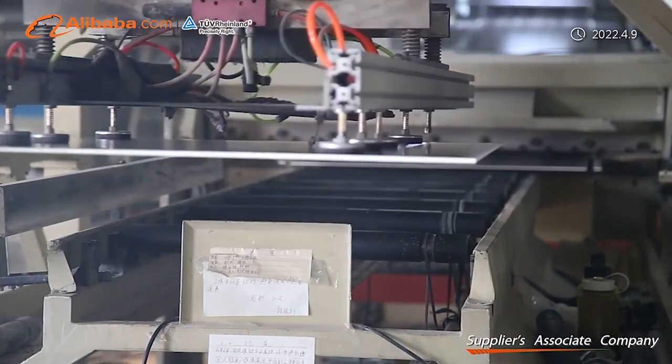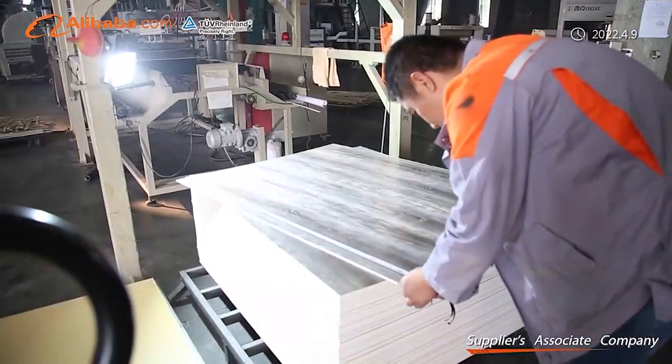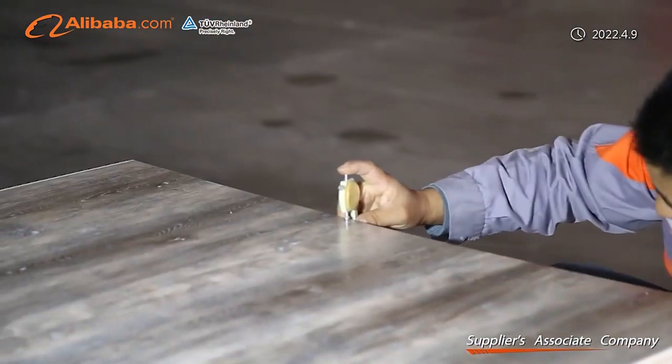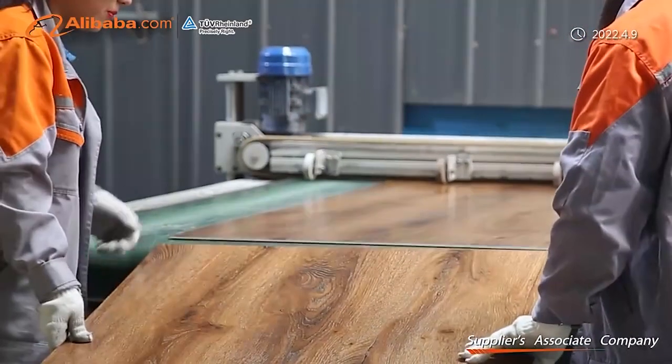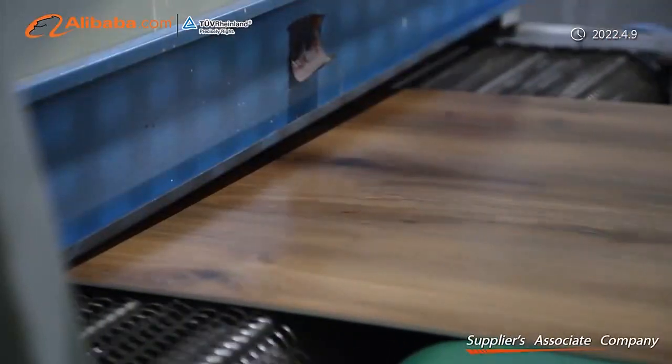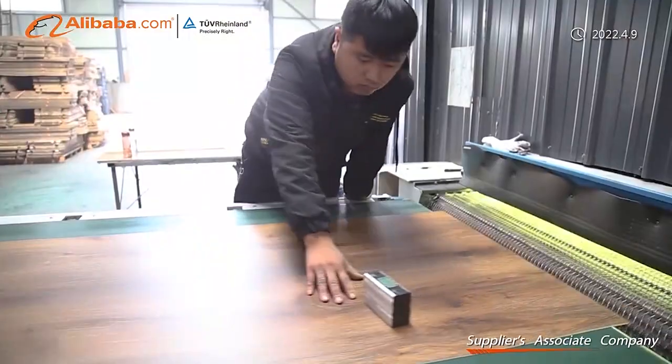Our partners strictly abide by international production process standards. Imported original equipment from Germany — HOMAG — ensures advanced extrusion and rolling processes, combined with our own unique formulated recipe to make the flooring safe, wear-resistant, stable, durable, and eco-friendly.